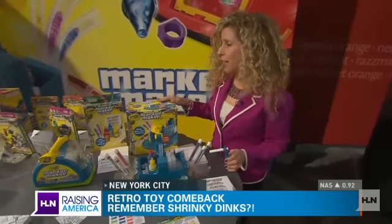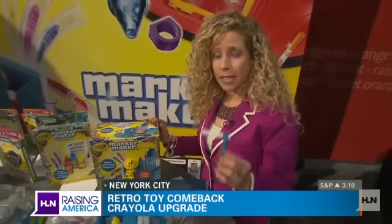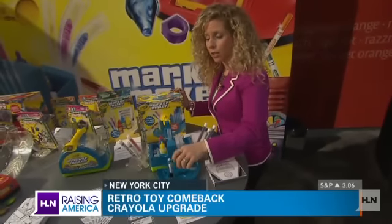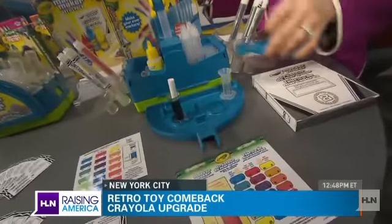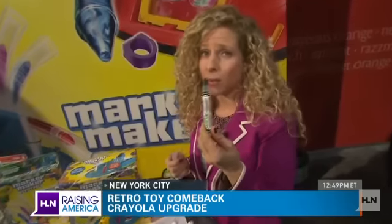Over here we have the Marker Maker by Crayola. This is a sneak preview because it's not coming out until fall. Basically, all you have to do is use their color charts, drop one of these tubes inside, and once it's done absorbing the color, you place it into the container and you have your own custom Crayola markers.